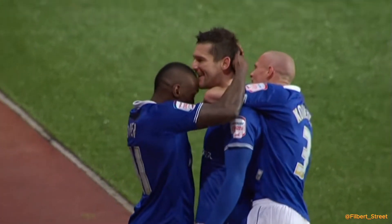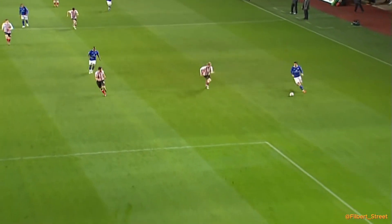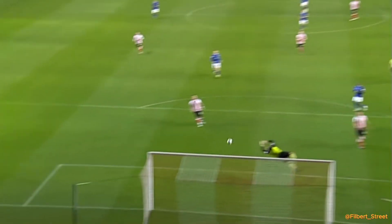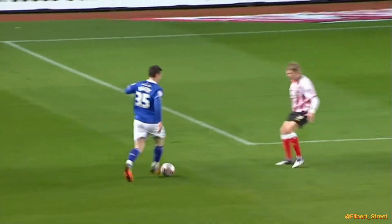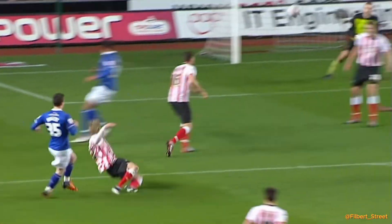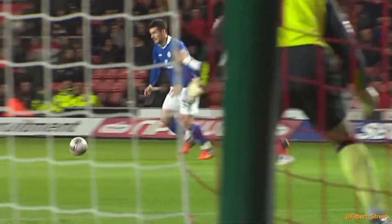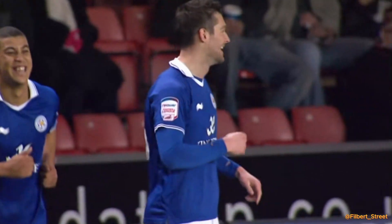This is what he brings to the table — so much work to do, but he's allowed to come inside. That's the mistake from the Southampton defenders. They've got to show him down the line onto his left foot. Dan Harding shows him inside and pays the ultimate price, because the rest of it is top quality, absolutely sensational and unstoppable.